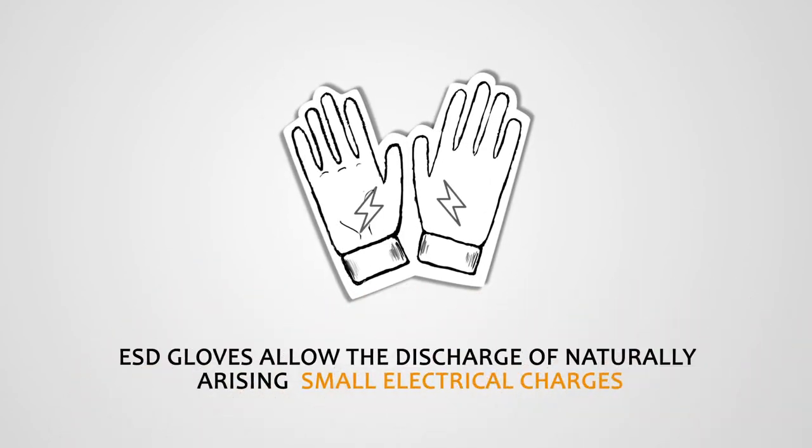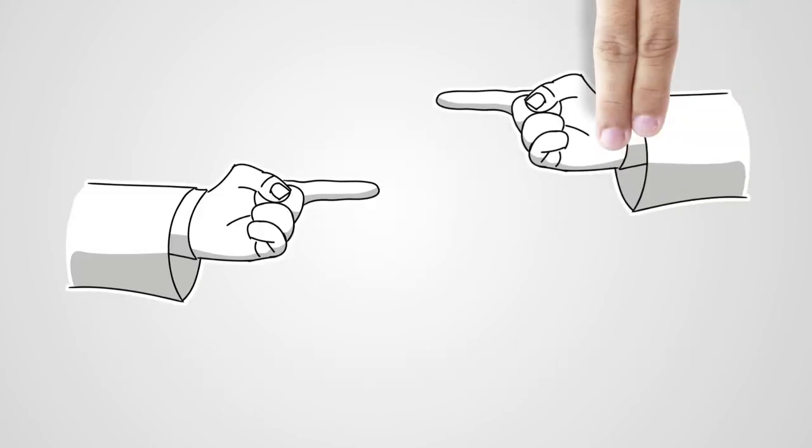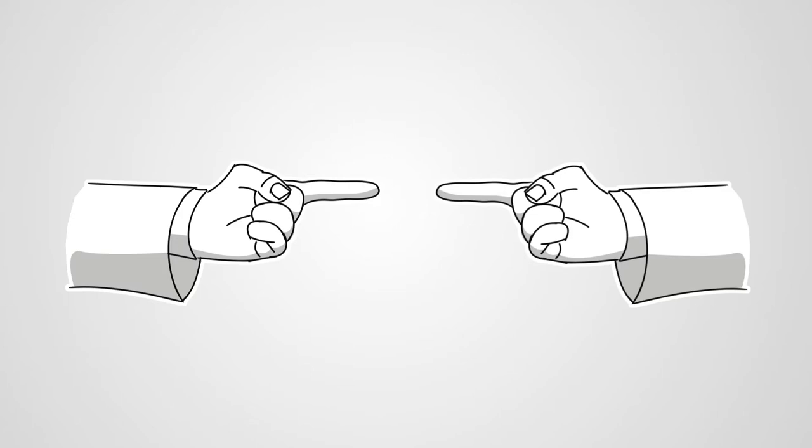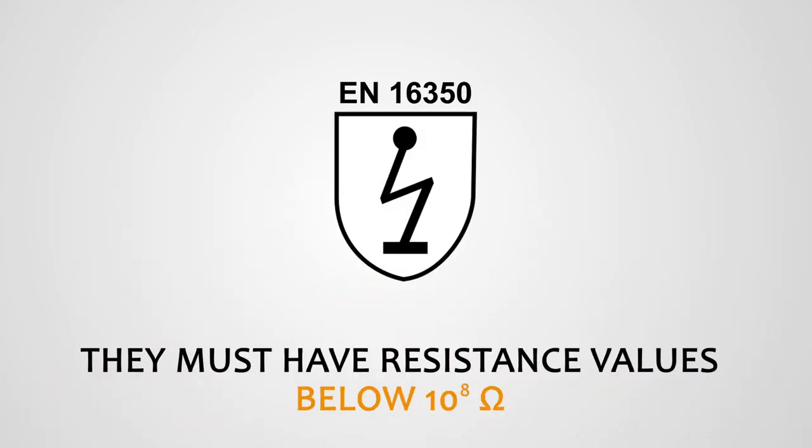ESD gloves allow the discharge of naturally arising small electrical charges, preventing the possibility of a spark. According to EN16350, ESD gloves must have resistance values below 10 to the power of 8 ohms.